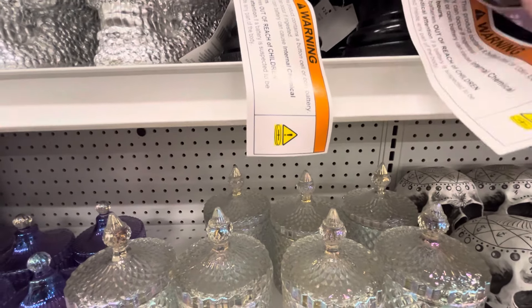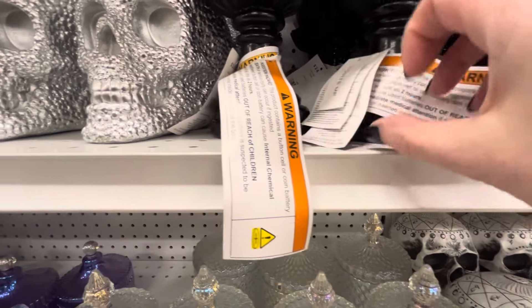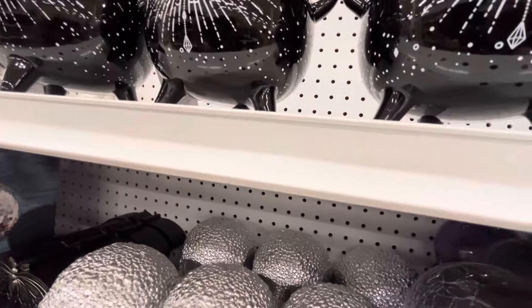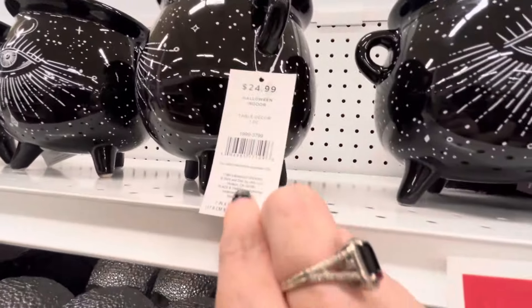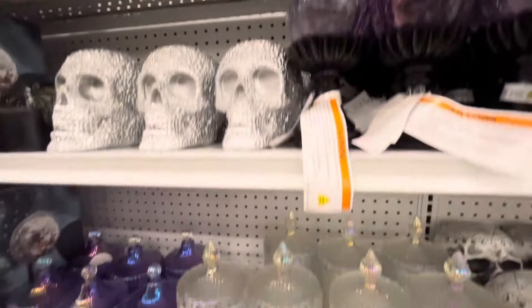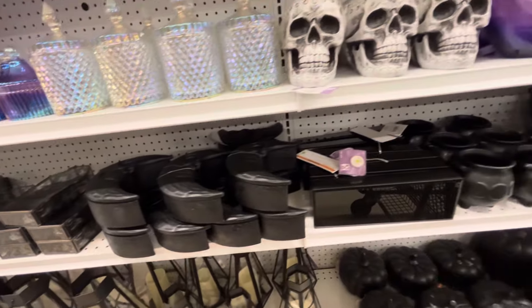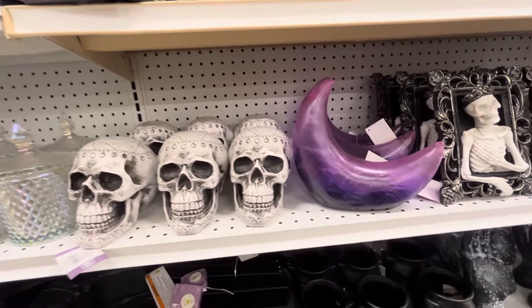At my Joann's, the aisle was fully stocked. It was kind of hidden — when you walk in your Joann's store, it's not in the aisle that is right out front. It's kind of behind their summer decor, which I guess is understandable because it's not Halloween season. But I again love the idea that all of the stores are listening to us when we want our Halloween decor sooner.